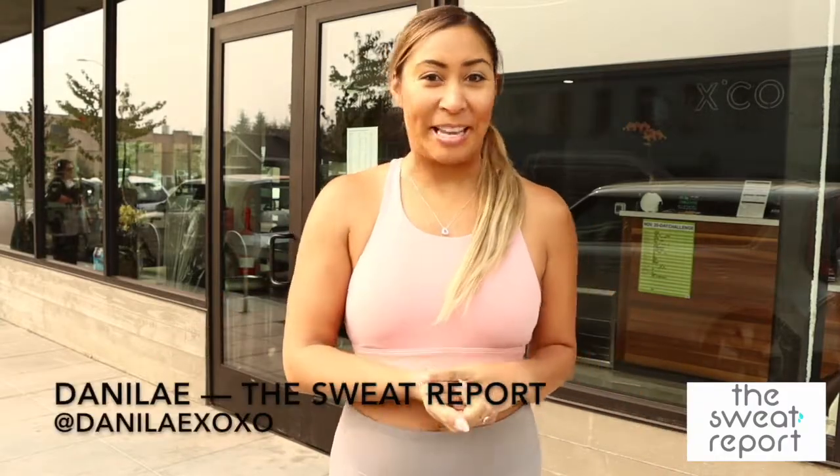Hey guys, it's Danilay with The Sweat Report here at XCOR in Piedmont. This is their second location, so we are doing a studio spotlight. We're gonna learn a little bit about this brand new location, but this one offers high-intensity Pilates in addition to the VersaClimber, so let's check it out!